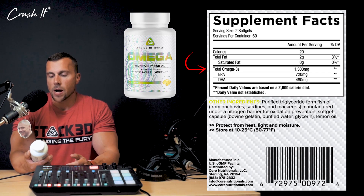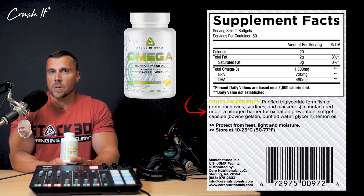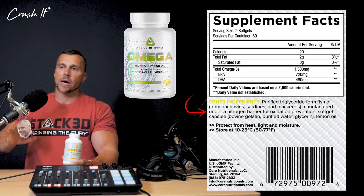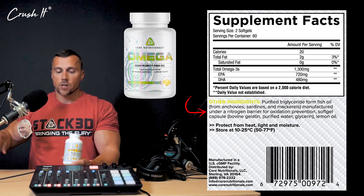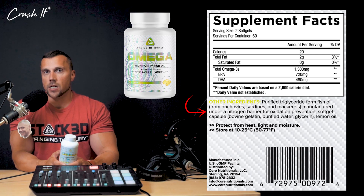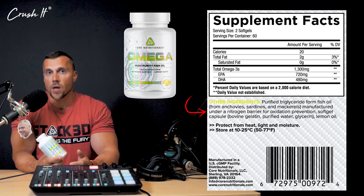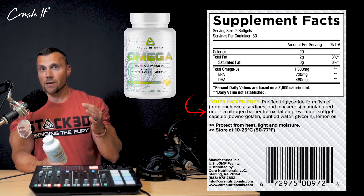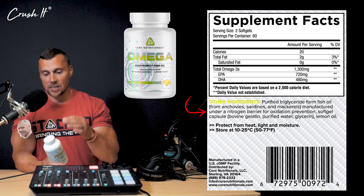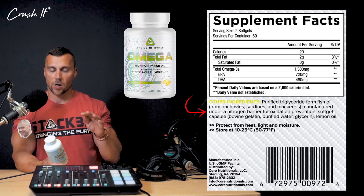Then you want to look at the manufacturing process. This product is produced under a nitrogen barrier, which means there is no oxygen in the production process, so there is less chance for oxidation. Oxidation basically shortens the shelf life, makes the product ineffective, and can also make it taste really rancid. This actually has a nice lemon flavor to it - you won't even get any of the fish burps or any of that stuff.